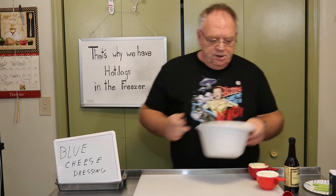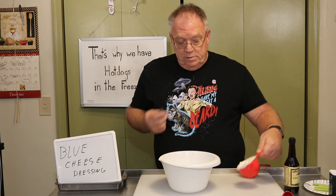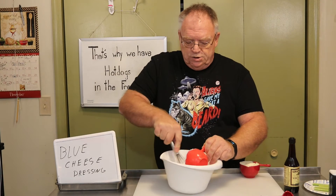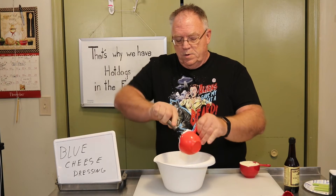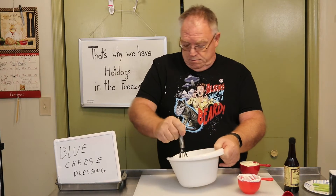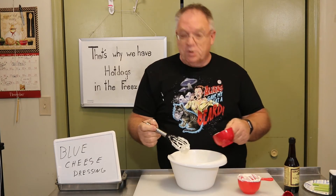This is quick. What we're going to do — in a bowl we're going to take one cup of sour cream. Use your whisk to get it out of there. Glad you all saw that. We're going to keep going.